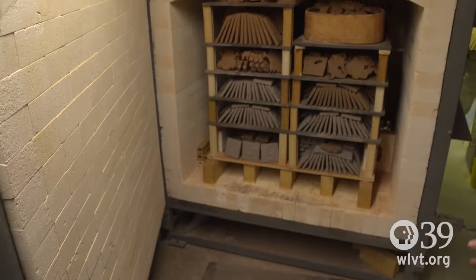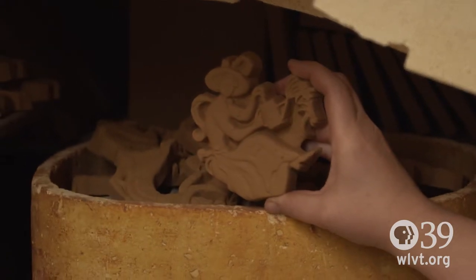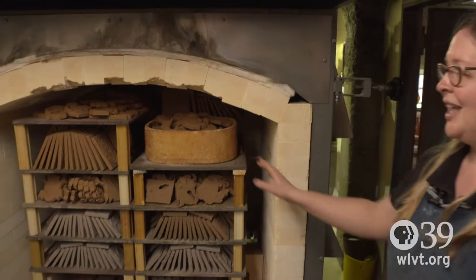This is our bisque firing. We put our tiles in here and we stack them up. This will be fired to 1,800 degrees and we're going to be firing by gas.